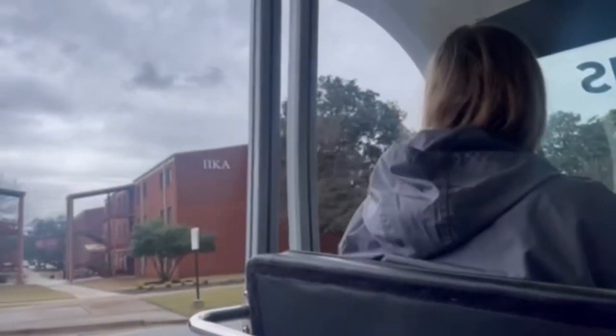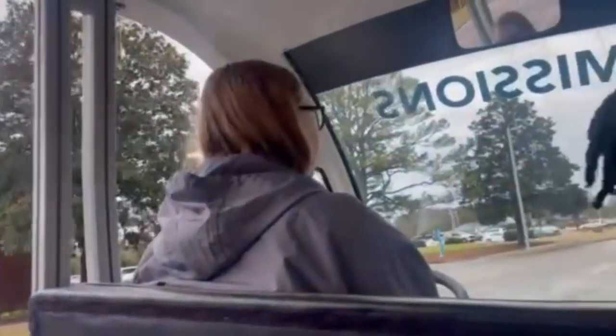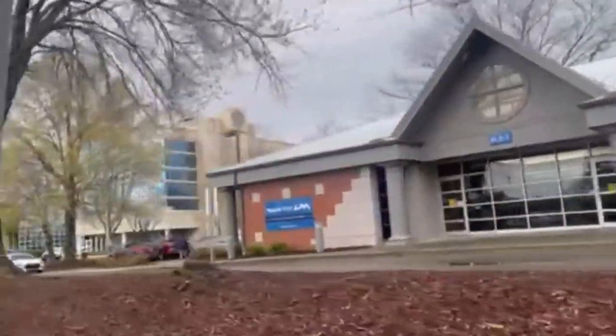Right next to us is Southeast Campus Residence Hall. These are the apartment-style ones we were talking about — three bedrooms with a stove and two bathrooms. Southeast also has two sand volleyball courts, so if you play sand volleyball, that's a great way to get exercise in. These are junior and senior only housing because they have stoves, so we don't trust you until you're at least a junior with a stove.